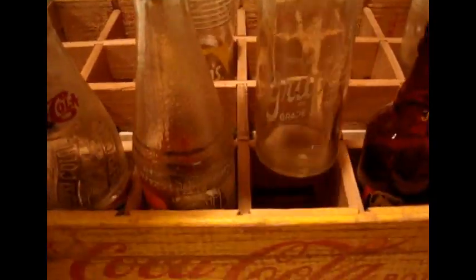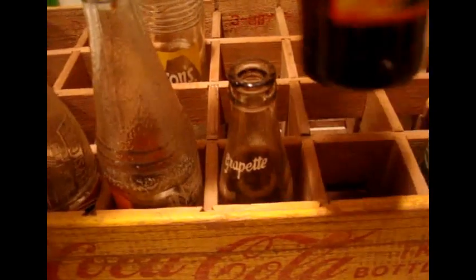This Hires bottle is out of Philadelphia, Pennsylvania — probably from the 50s or 60s. This one is one of my favorites: Mason's Root Beer. I just love the design — probably from the 60s, bottled in Chicago, Illinois. A little faded but not too bad. Again, 50 cents for that bottle.